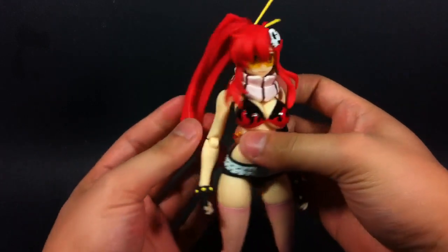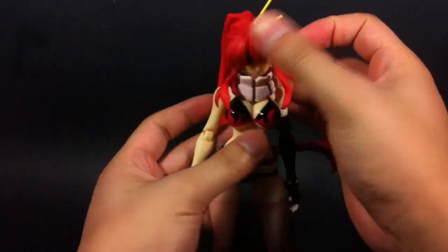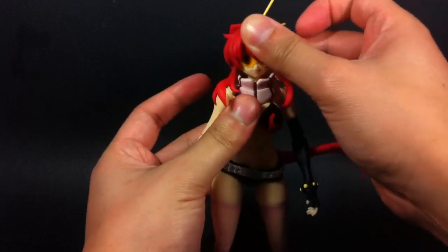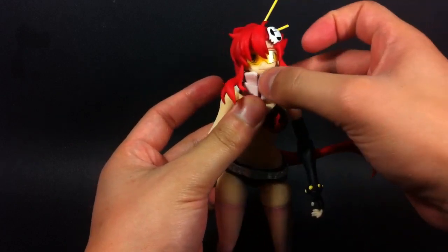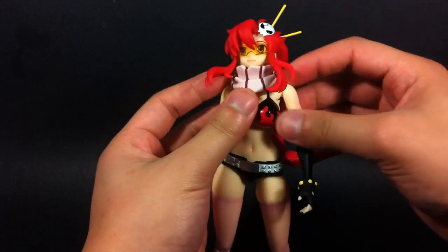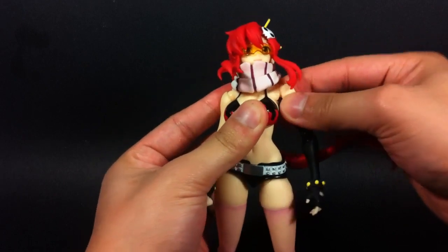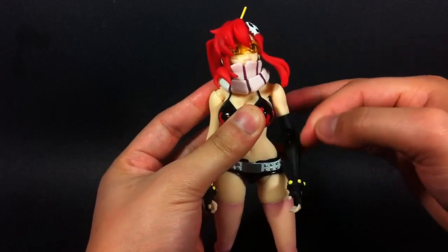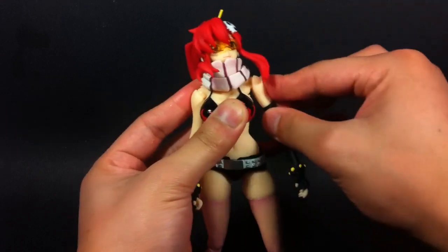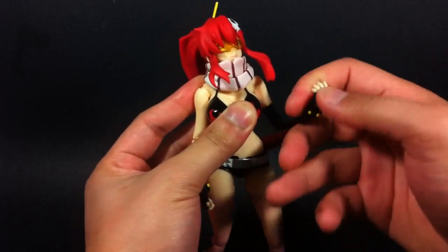Now, with that out of the way, let's check out articulation. The hair is on a nice ball joint, so that goes around. The neck has a ball joint at the top and base of the neck, so it can go a good amount of range there. The scarf does impede some of it, but it's okay. The scarf is actually two pieces, not one, so that's pretty cool. Shoulders are interesting — it's like Figma's shoulders where there's a sleeve and a ball joint that goes into it. There's no real bicep cut, but it's kind of at the top, so you can limit some poses. Single-jointed elbow and the wrists are on a nice hinged peg.